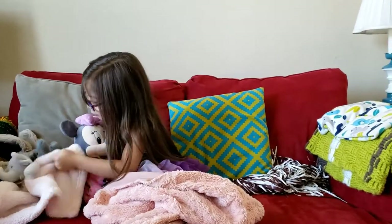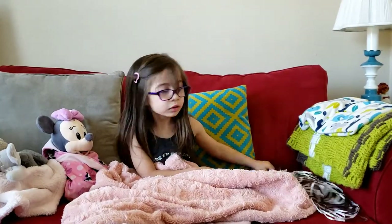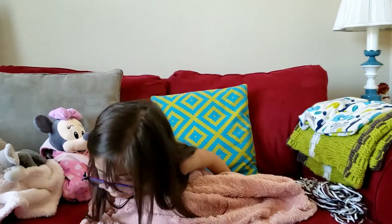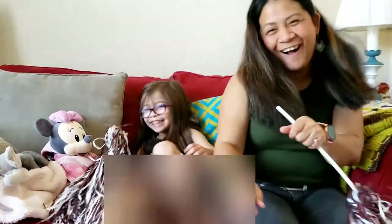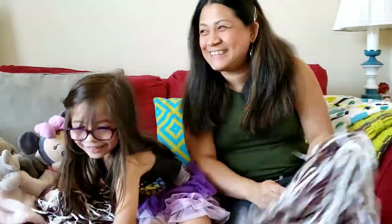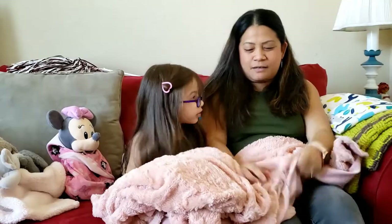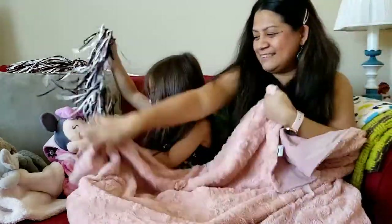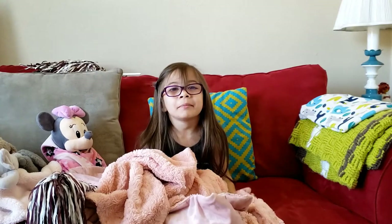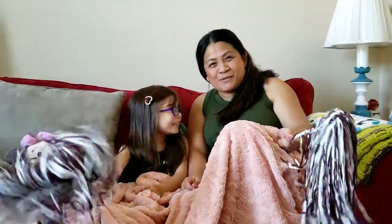Hi, welcome to our channel! We're cozy and comfy. Hi everybody, welcome to our channel!